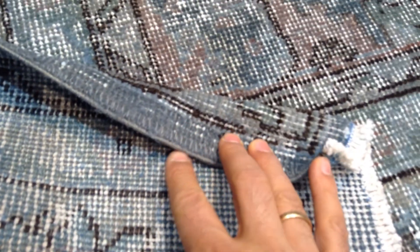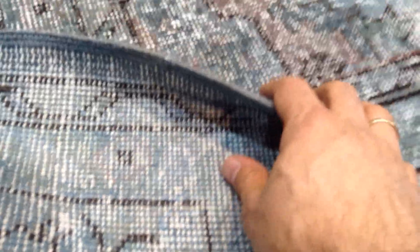On the back you can see the very high quality, high density, Turkish handmade knots. These carpets are not thick so they're very easy to clean and maintain. There's nowhere for dust and dirt to hide.